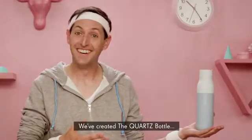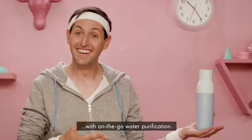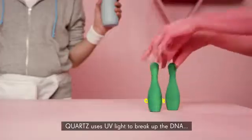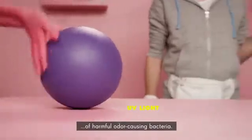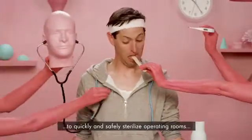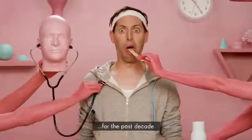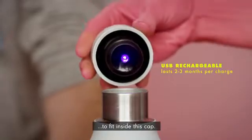We've created the Quartz bottle — the world's first self-cleaning bottle with on-the-go water purification. Quartz uses UV light to break up the DNA of harmful odour-causing bacteria. Hospitals have been using the same UV light to quickly and safely sterilise operating rooms for the past decade. We've scaled this LED technology to fit inside this cap.